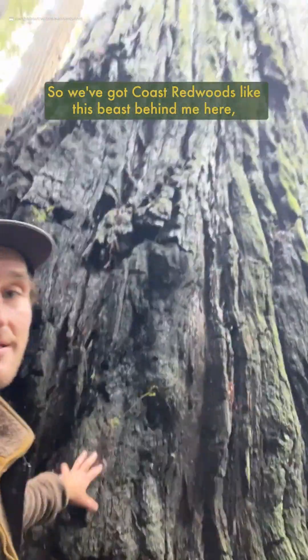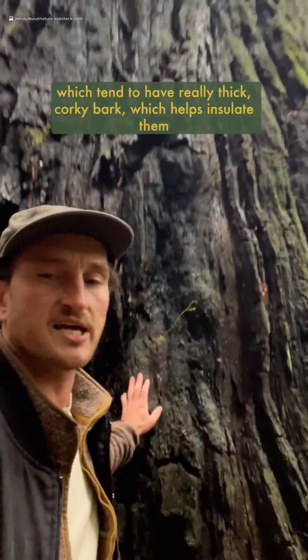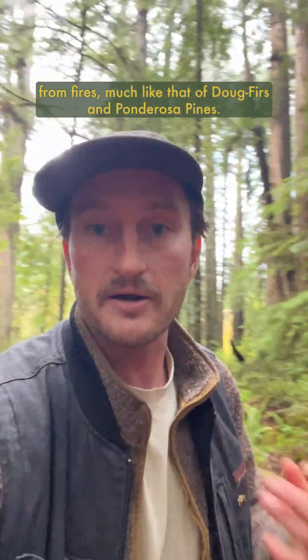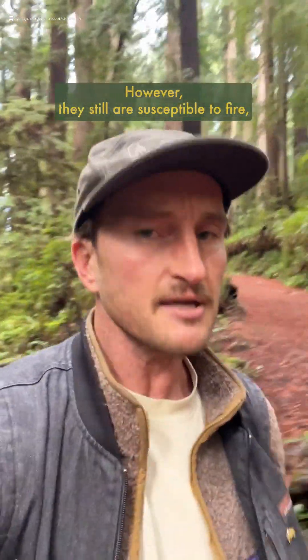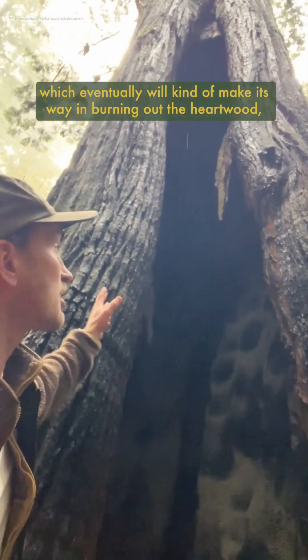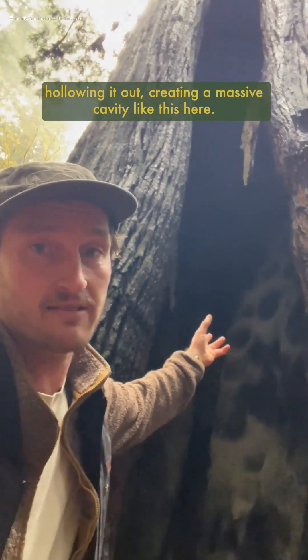We've got coast redwoods like this beast behind me here, which tend to have really thick, quirky bark, which helps insulate them from fires, much like that of Doug firs and ponderosa pines. However, they still are susceptible to fire, which eventually will kind of make its way in, burning out the heartwood, hollowing it out, creating a massive cavity like this here.